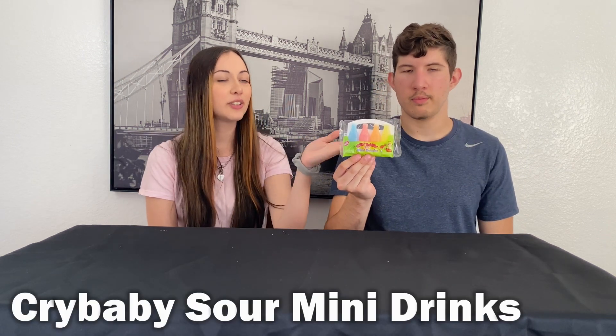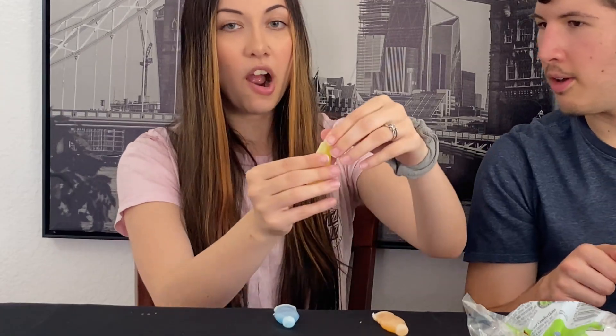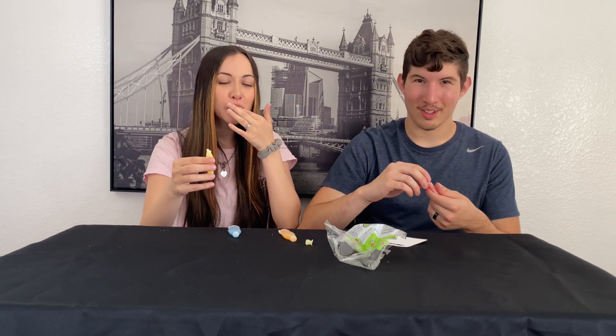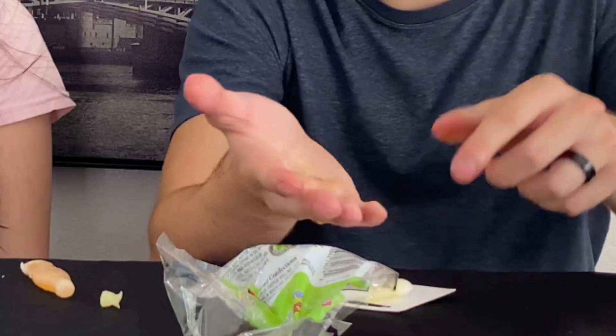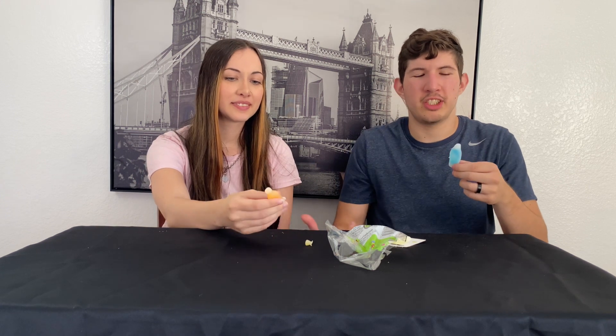Next we have Crybaby Sour Mini Drinks — little bottles. This one is good if you're on a diet: all four bottles are only 10 calories total. We tried to open it and it sprayed everywhere — it's a projectile! You have to be careful. This was basically the same flavor as the cherry icy, just a tiny bit more sour. I'm not a fan. It's really messy. The flavor's not that great — it tastes like that cherry icy but even worse. That's definitely my least favorite so far, along with the soda can.